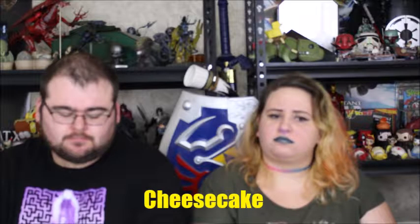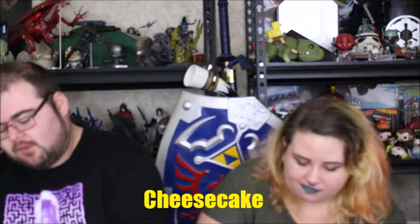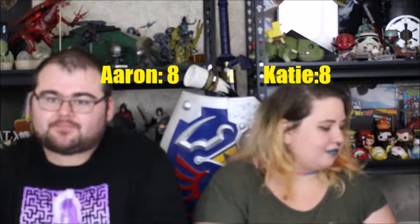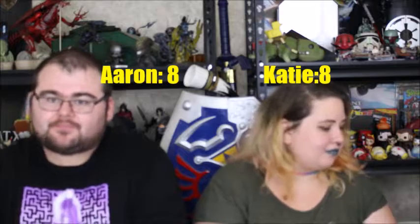Today we're doing the M&M's challenge. M&M's has recently come out with a slew of different flavors, and we thought what better way to enjoy this than to do another Tasty Test challenge video.